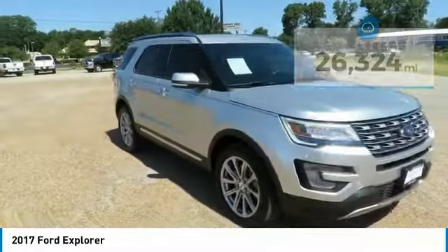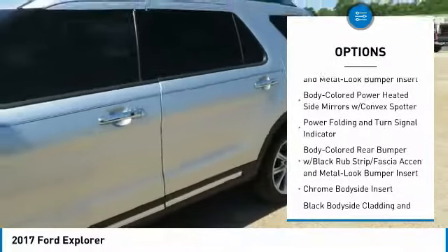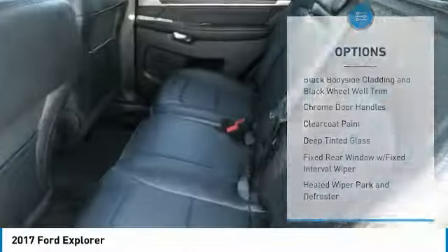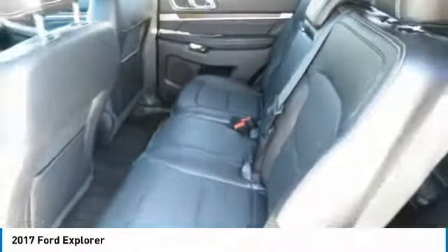Here are some of this vehicle's great options: keyless entry, Bluetooth, Universal Garage Door Opener, Trip Computer, Compass, Fog Lights, Clock, Outside Temperature Gauge, Satellite Radio, HD Radio. If affordable style and reliability are what you're looking for,